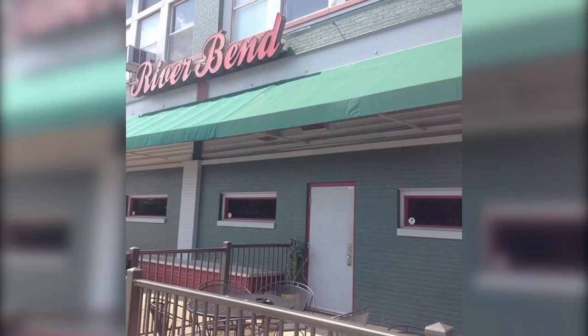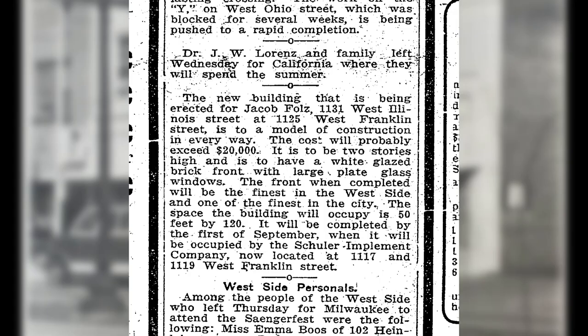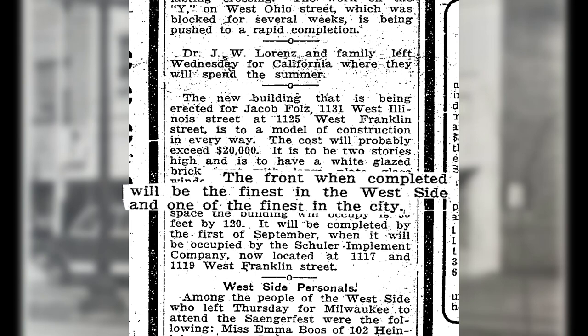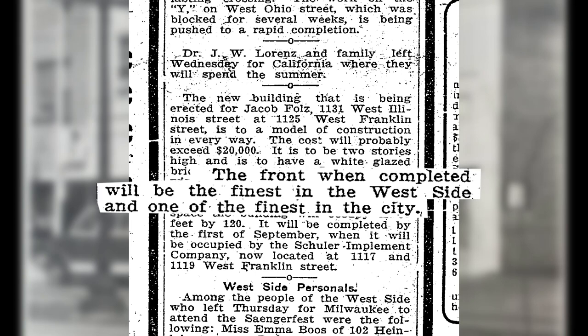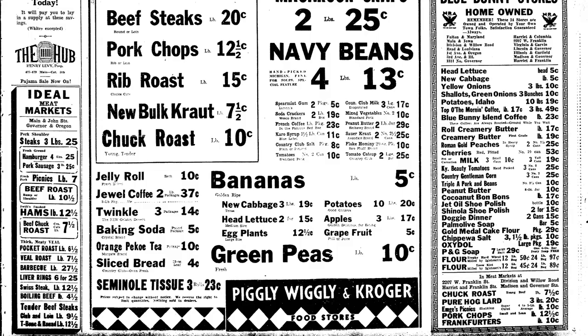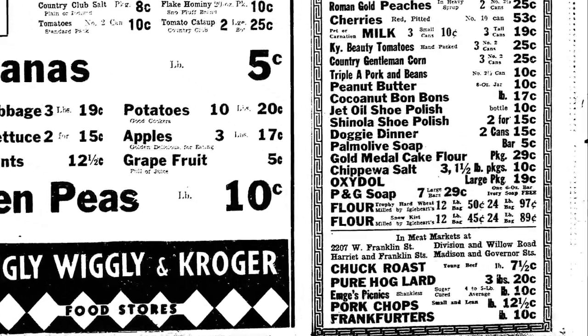The original first-floor facade consisted of plate glass windows. The building was constructed in 1911 by the Clifford Shopbelling Company, and was said by the Evansville Courier to be one of the most beautiful buildings on Franklin Street. It was built for Jacob Fools Jr., who also owned and ran Franklin's West Side Grocery Store.